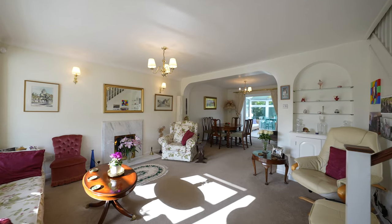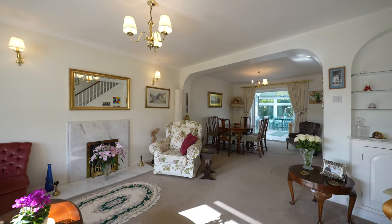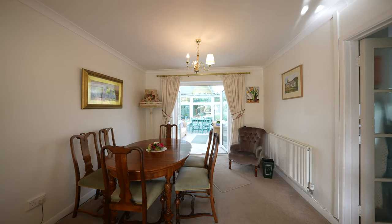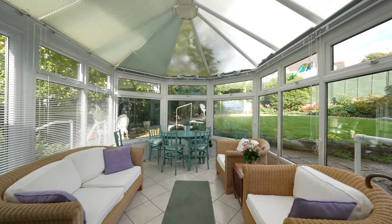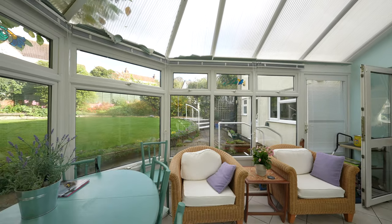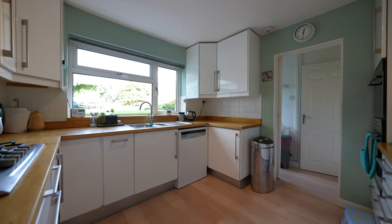Upon entering the property you are welcomed by a large living room with a bay window to the front. There is an archway through to the dining room which continues into the conservatory. Doors off the dining room lead to the modern kitchen with a downstairs utility room and shower room.